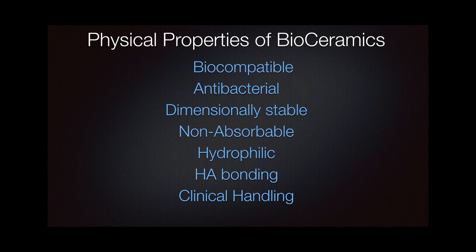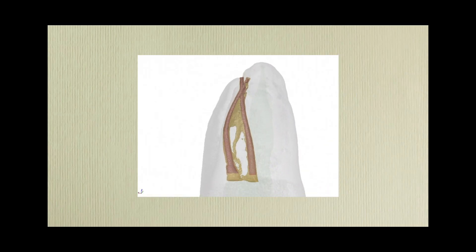What I'm trying to say is that as a non-shrinkable, biocompatible, hydrophilic, antimicrobial, and non-resorbable permanent cement with some chemical bonding properties against dentin, this material could actually have been used entirely as a filler to fill the entire root canal without any gutta percha.